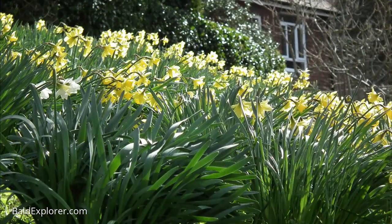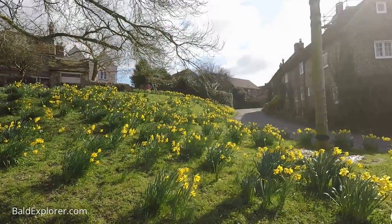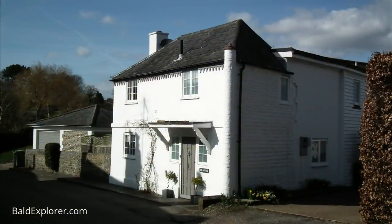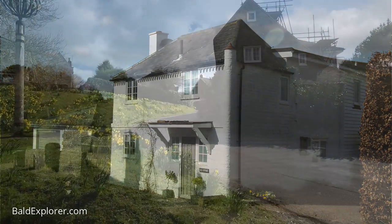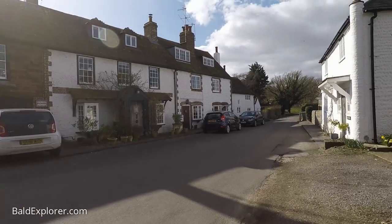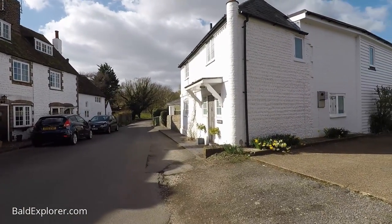An absolute amazing array here of daffodils — just stunning. And then these wonderful flint cottages and houses right in the heart of this very quaint English village.